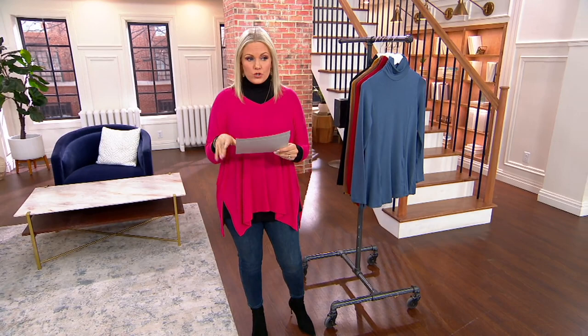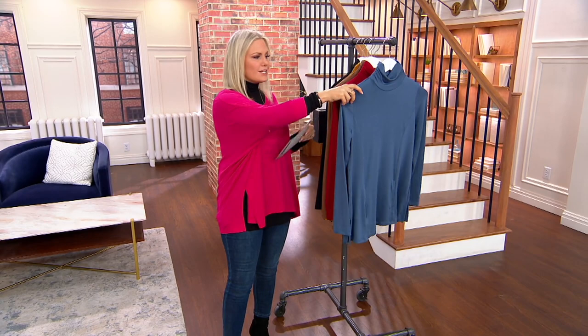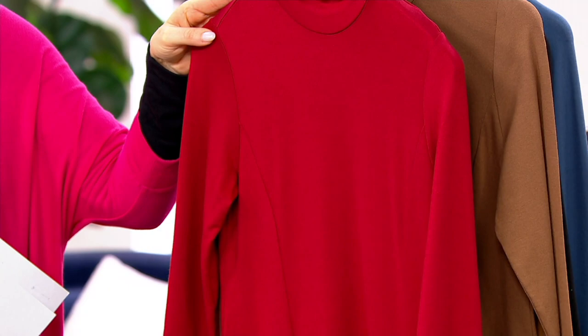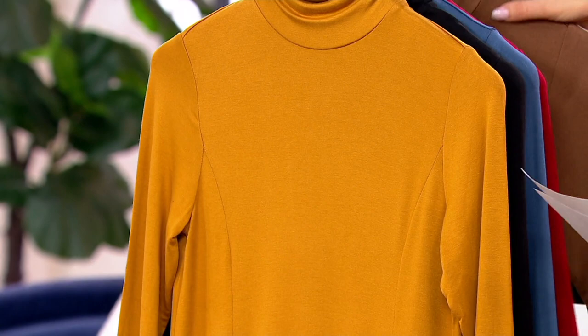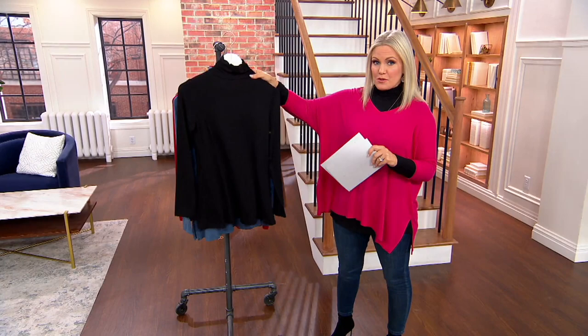I'll take this top off in a second so you can see it on me. Let me take you through the colors. This is Vintage Indigo — isn't that so pretty? It almost has a sheen to it, super soft. Look at that princess seaming, and there are even pockets in the front. We also have Elaborate Red, a beautiful deep rich red; Brazil Nut, already the most popular, a gorgeous rich neutral; Vintage Gold, stunning and most limited.